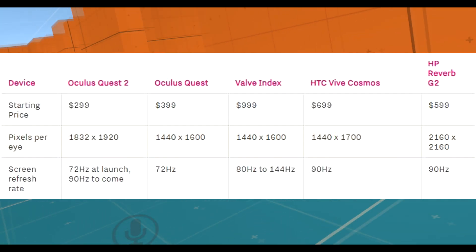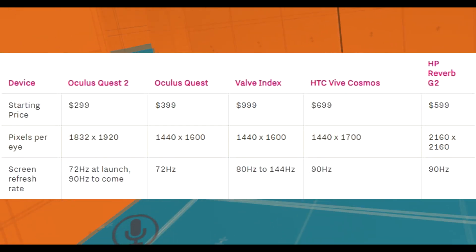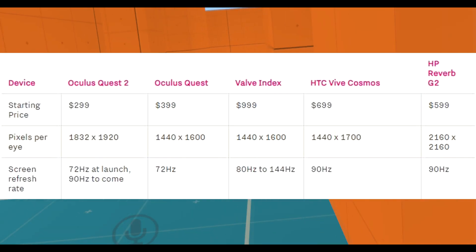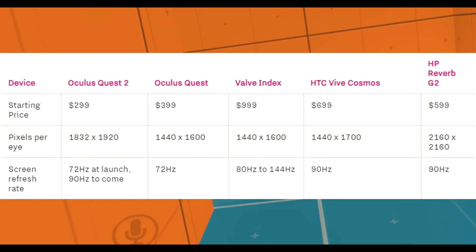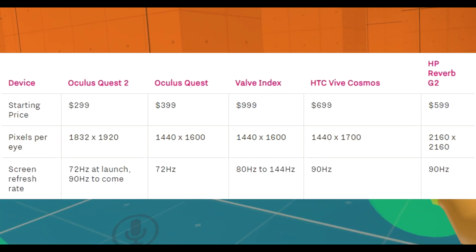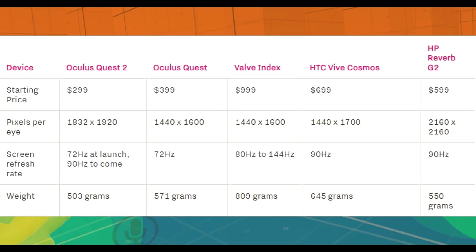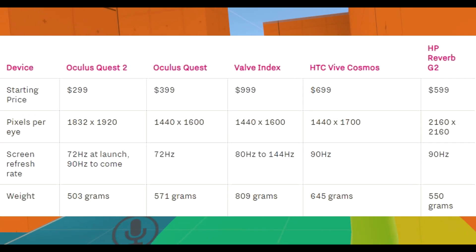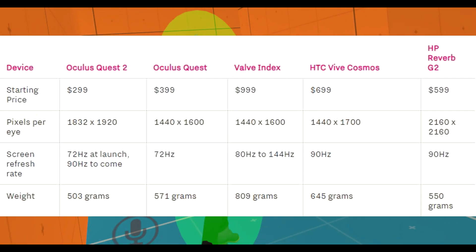Screen refresh rate: Quest 2 is 72Hz at launch, with 90Hz coming soon. The first Oculus Quest was 72Hz. Valve Index runs 80Hz to 144Hz. Vive Cosmos is 90Hz. HP Reverb is 90Hz. The Quest 2 is already above the original Quest. Weight: Quest 2 is 503 grams, original Quest is 571 grams, Valve Index is 809 grams, HTC Vive Cosmos is 645 grams, HP Reverb G2 is 550 grams. The Quest 2 wins as the lightest headset of all of these.